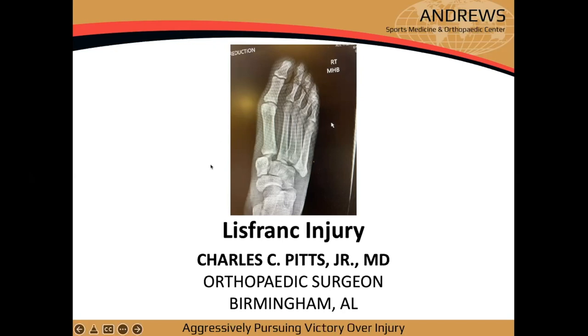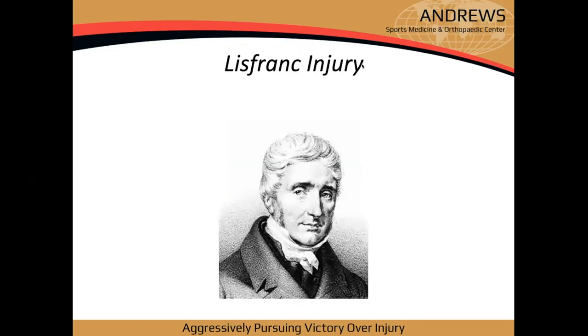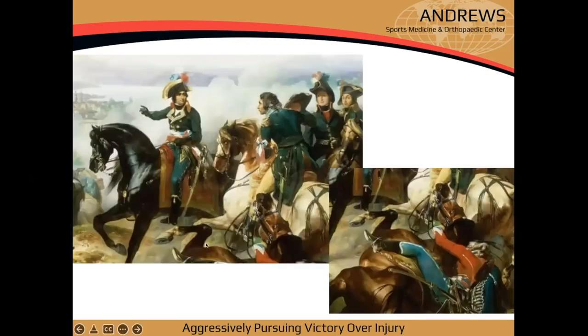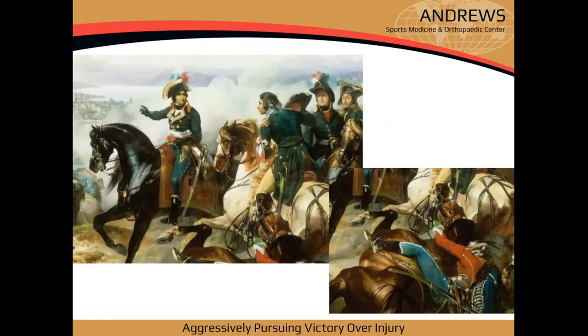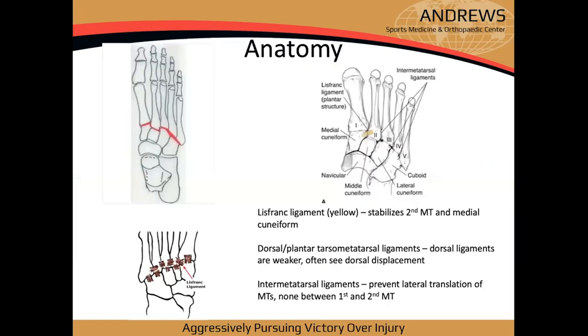Thanks, Norm. Let's talk about Lisfranc injuries — the foundation of the body. A bit of history: Dr. Lisfranc was a surgeon in Napoleon's army in the early 1800s and was the first to describe the Lisfranc injury as a break in the midfoot. Men of the cavalry would get their foot hung in the stirrup when falling off their horse — that mechanism caused the break. He couldn't do much without X-ray, but we have an edge today.